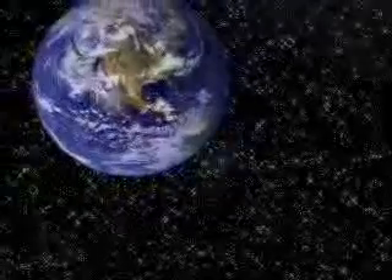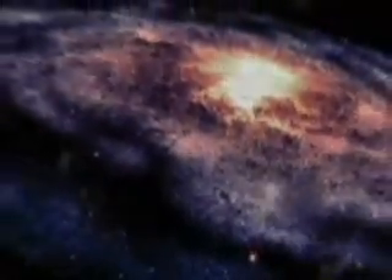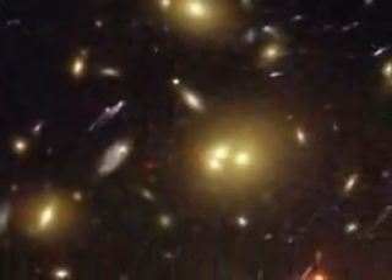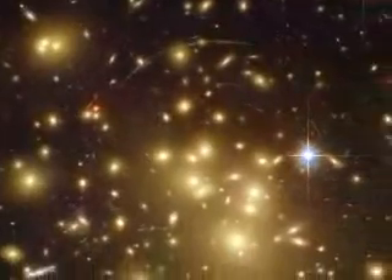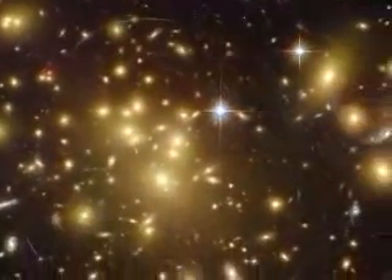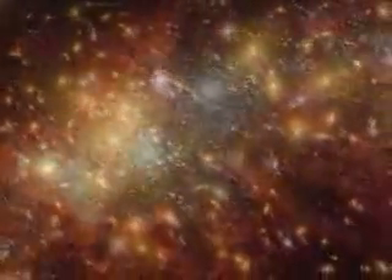In part one of this video I looked at our growing knowledge of the universe and how humans became aware of its scale in time and space. Now I want to explain what that knowledge tells us about how our universe unfolded, how the stars and galaxies formed and how the Earth was created, not by magic but by physical processes we know and understand.